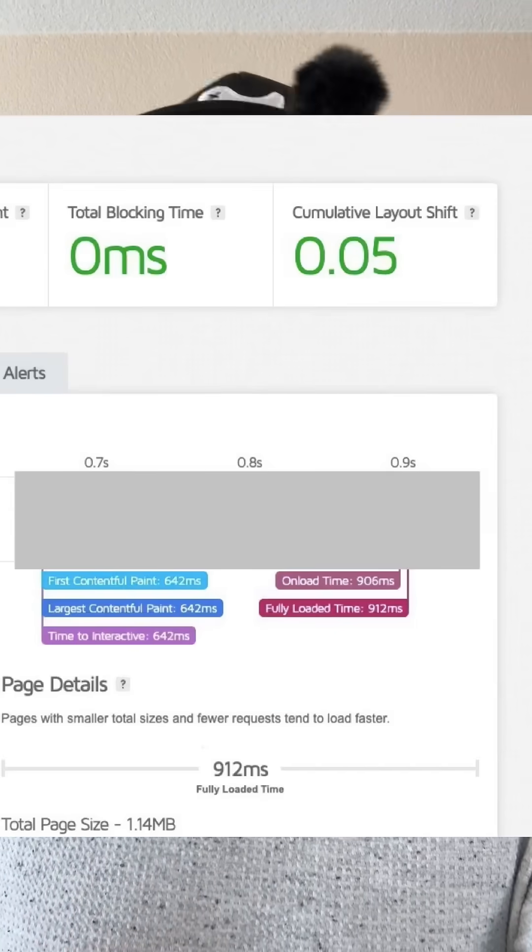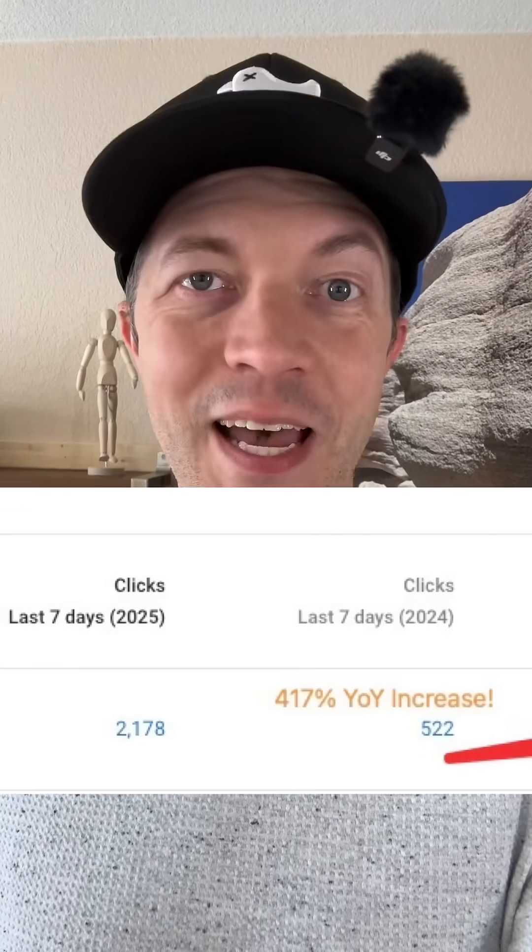It now loads in under a second. Within one week, traffic is up 417%, sales have spiked, and the AI-assisted coding is bringing in thousands in additional revenue each day.